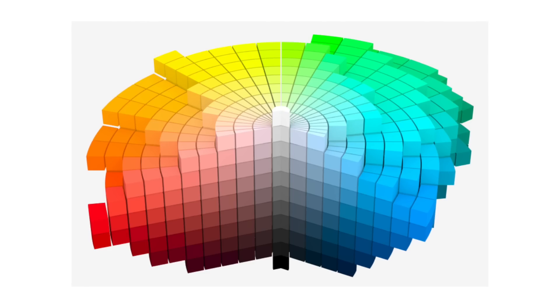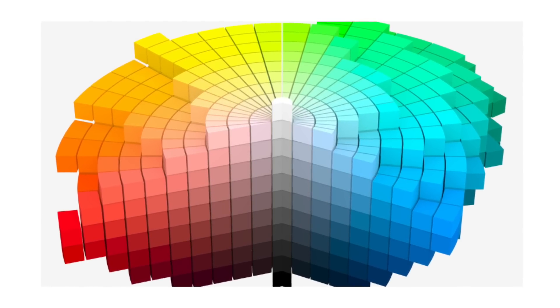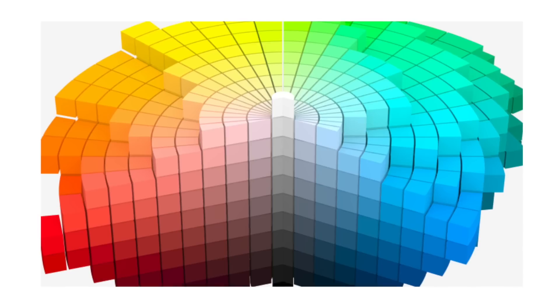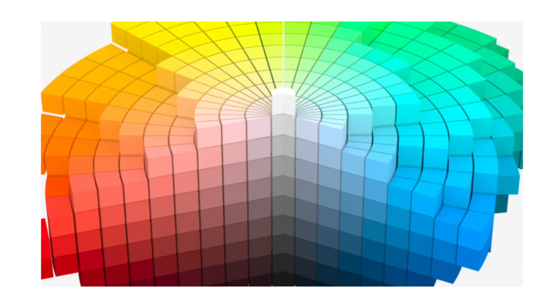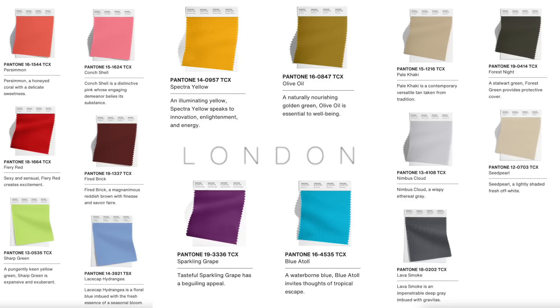Value describes how light or dark a color is — how much black or white has been added. Here you can see how saturation and value interact together to create all these different tones from just one red. In reality, a color wheel looks more like a 3D sphere. On screen you can now see the Pantone color swatches from New York Fashion Week and London Fashion Week for Fall/Winter 2024, which I'll be using to demonstrate color combinations with runway examples.